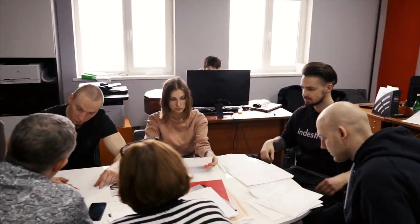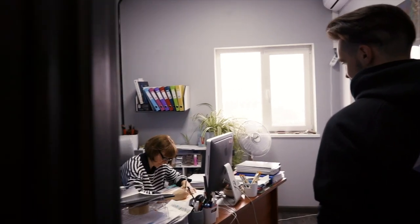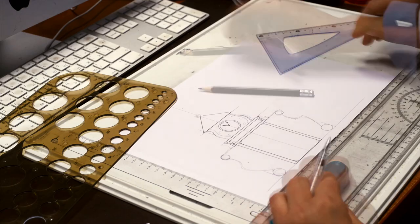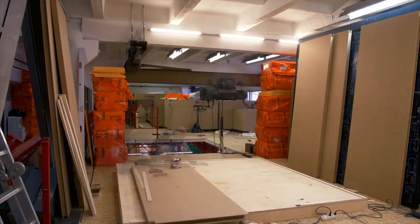Escape rooms are a fast-developing industry. Today, it is not enough to have only a few low-tech locks and puzzles. It is important to have a professionally made, high-tech, exciting escape room. Do you want to have an escape room that will keep bringing you new customers? Indestroom knows how to make that happen.